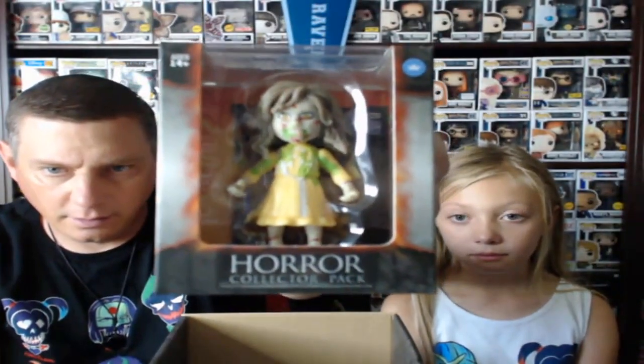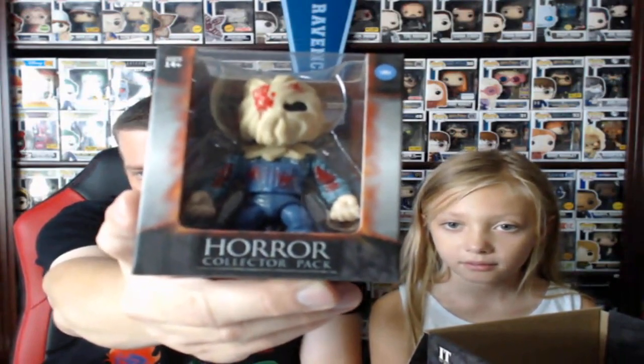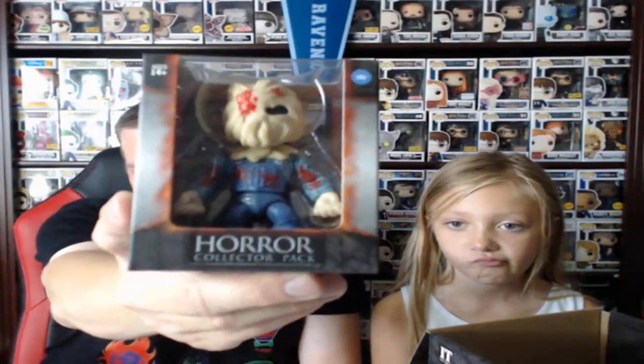This one is Regan from the Exorcist movie. She looks pretty scary. I ended up getting two of her as well. Then the last two before I open up the boxes — this one is Sackhead Jason. He kind of looks like the Scarecrow, right? That looks almost just like the Scarecrow's mask.